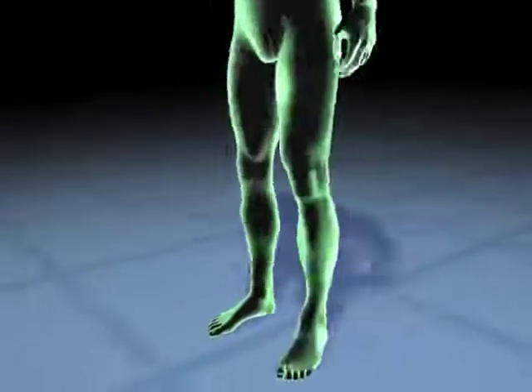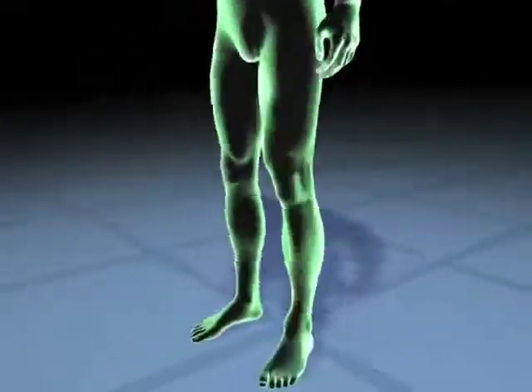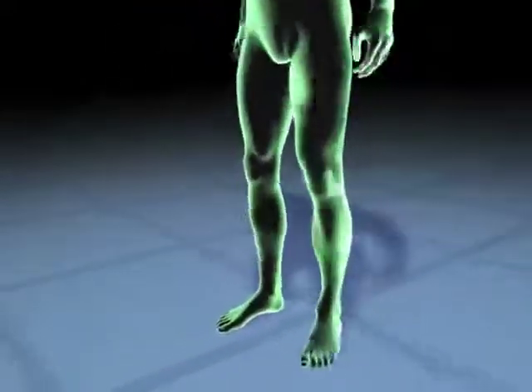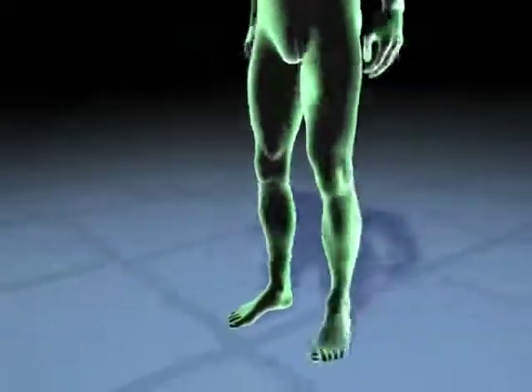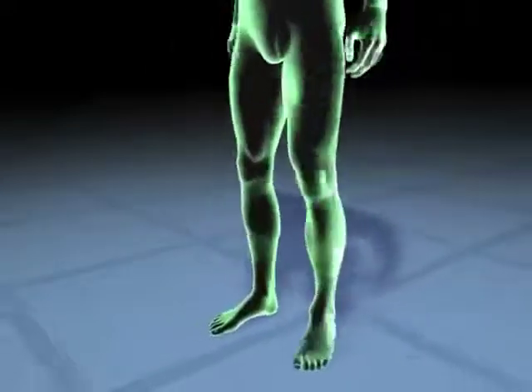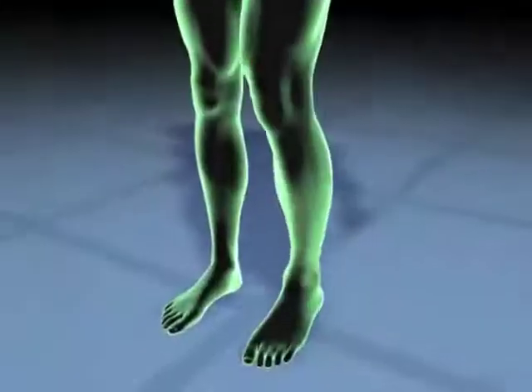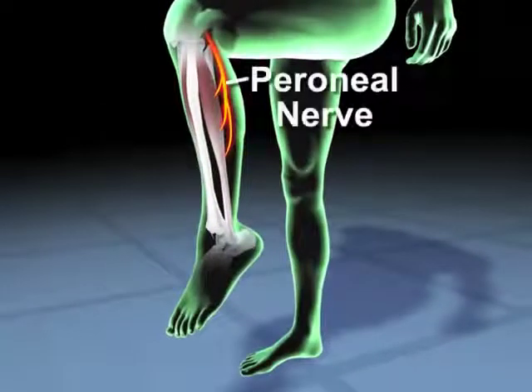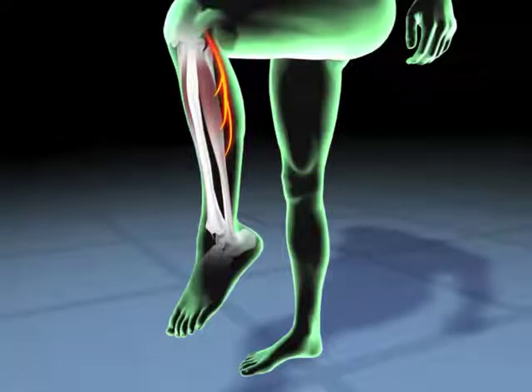Foot drop results from poor ankle flexion, causing one to drag the foot and toes or exhibit a high-stepping gait. The strained, exaggerated movement can cause subsequent damage to the hips, back, and knees. Foot drop involves impaired activation of the peroneal nerve that runs along the outside of the lower leg. Surrounding muscles are unable to perform the necessary movement of the ankle and foot.